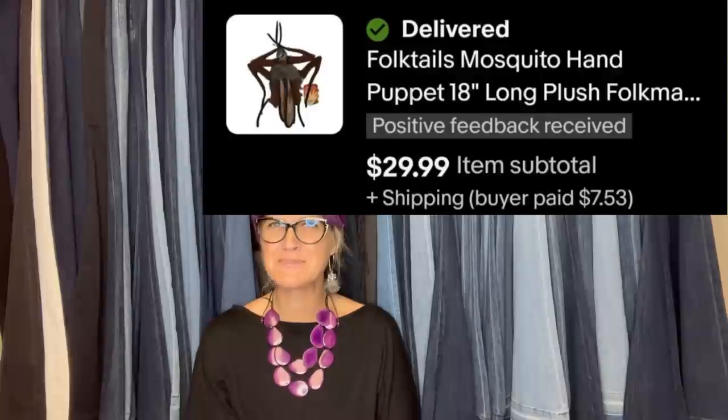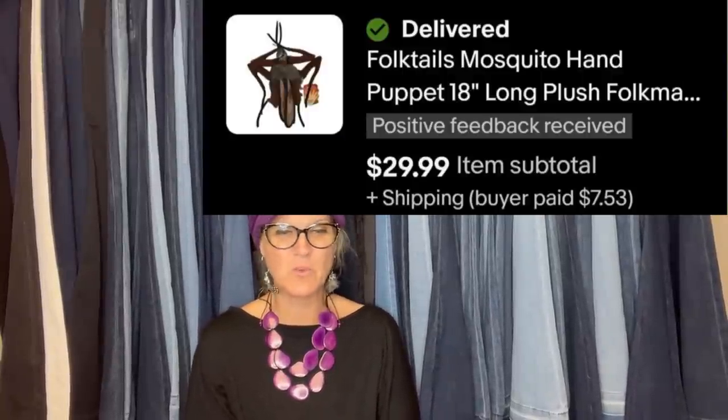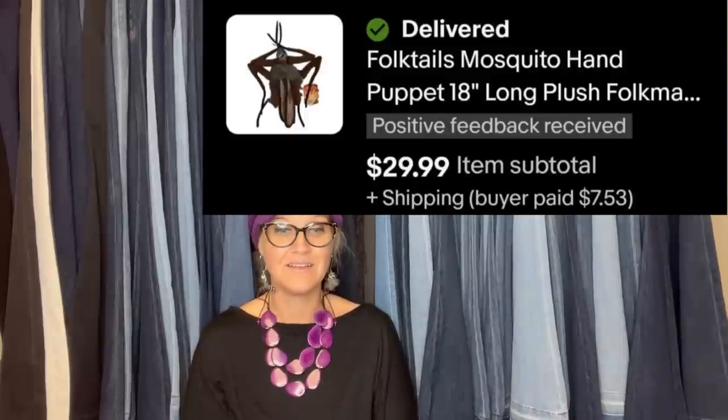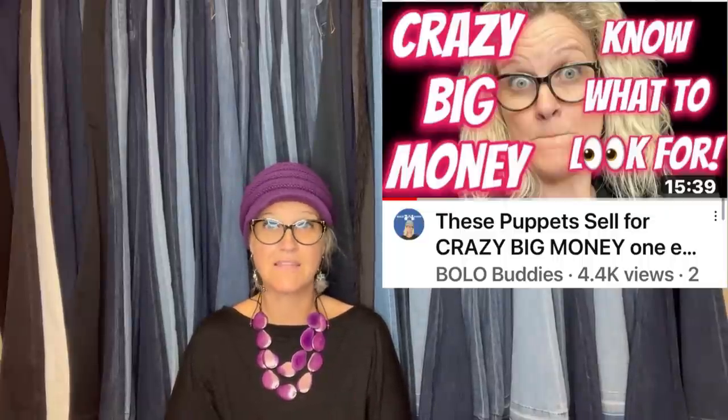Someone asked if this counts because it's a plush hand puppet - absolutely, plush is plush! Got it at a yard sale for one dollar, sold it for $29.99. It is a Folk Tales mosquito hand puppet, 18-inch long plush. There you have it. I also have a video on puppets - some of them go for big bucks, even thousands, so go check out that video.